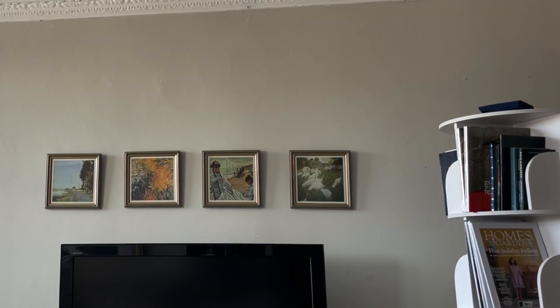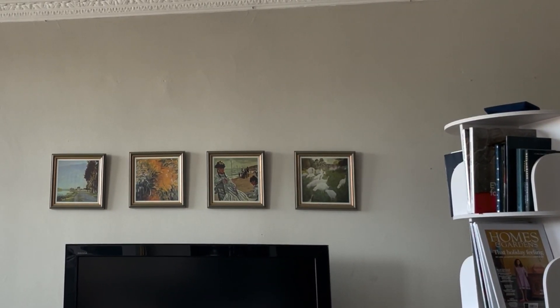Luckily we're allowed to nail into the walls in this rental. Hopefully we'll be moving soon but we're here until the end of the year. One thing I've done is bought some vintage prints and frames and lined them up just above the TV. A lot of interior designers would find ways to hide the TV, but with this big bulky thing it's just impossible, so I thought — why not do something that works well with it? The dimensions fit perfectly just above it and it lines up really well.